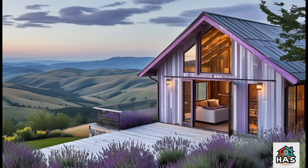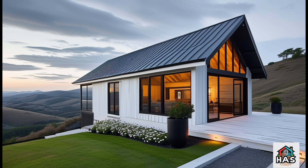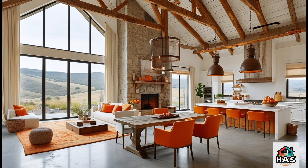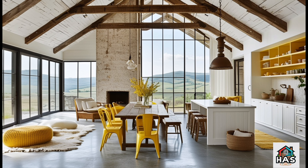Today, we're diving into one of the coolest, most picturesque home designs out there: the Hill Barn Dominium. If you're someone who loves the blend of rustic charm with that modern, open feel, plus jaw-dropping views, you are in for a treat. Imagine waking up each morning surrounded by nature with a home that not only looks fantastic, but also gives you a feeling of space and serenity.